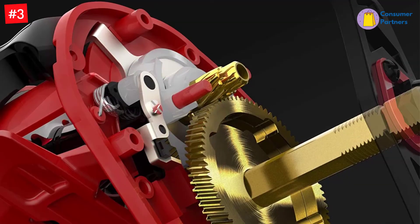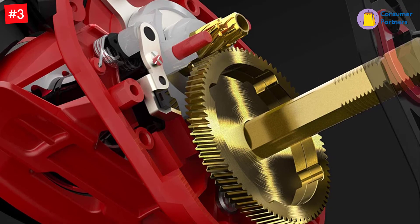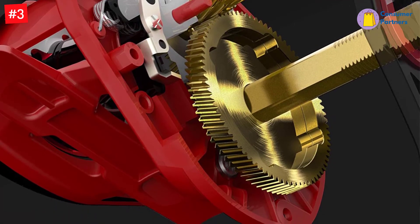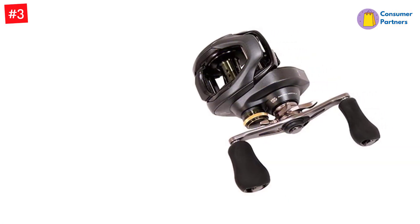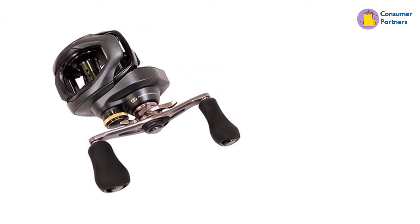The slowest Kurado K has a gear ratio of 5.0:1, retrieves 21 inches per turn, and has a maximum dragging capacity of 12 pounds. The fastest one has a gear ratio of 8.5:1, retrieves 36 inches per turn, with a maximum dragging capacity of 11 pounds.